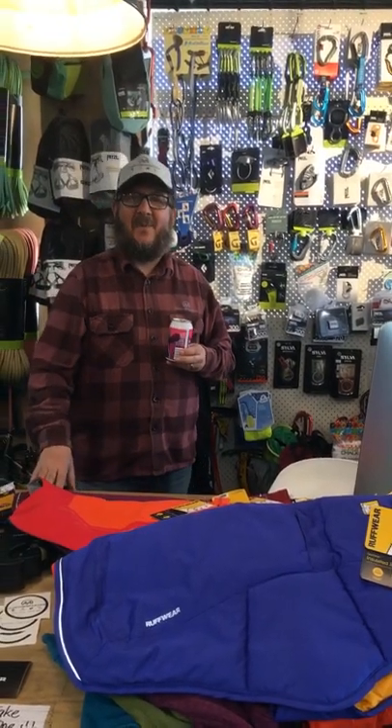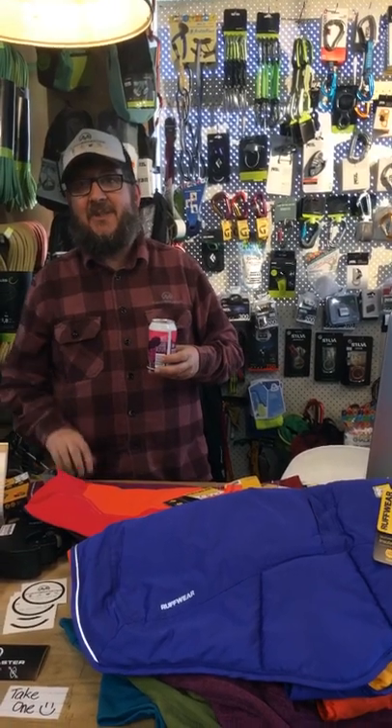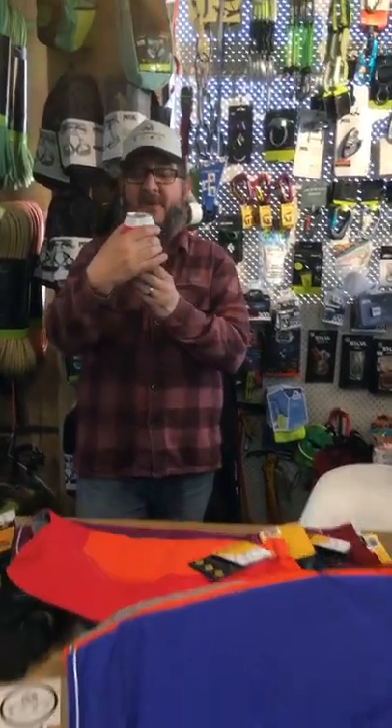G'day guys, it's Rocky here from Further Faster and it's a beer o'clock review. It's a Thursday this week because tomorrow is Good Friday and we'll be closed, so we thought we'd do it today. We're also going to do a review on the new dog coats we got from Ruffwear, but beer o'clock review first — I found a new beer.